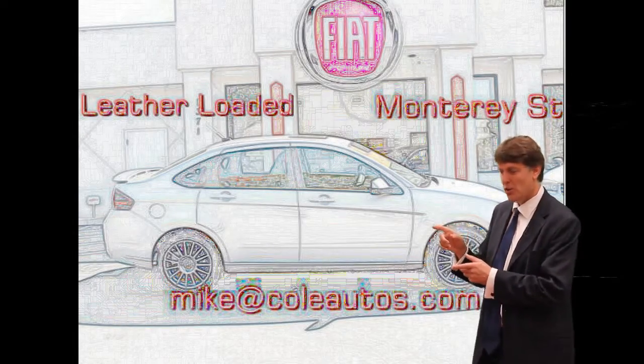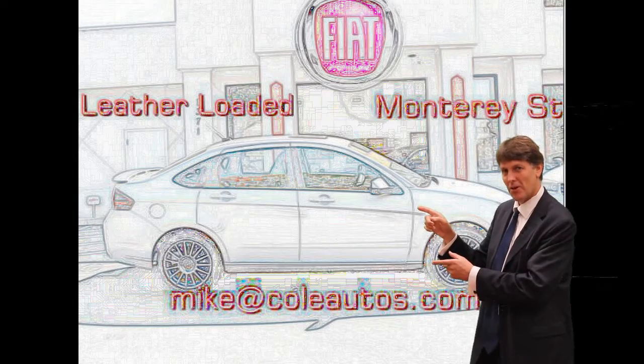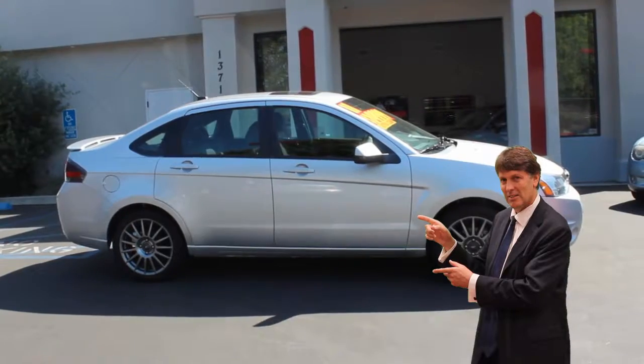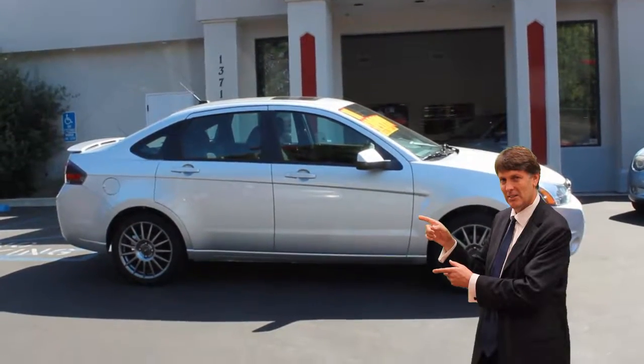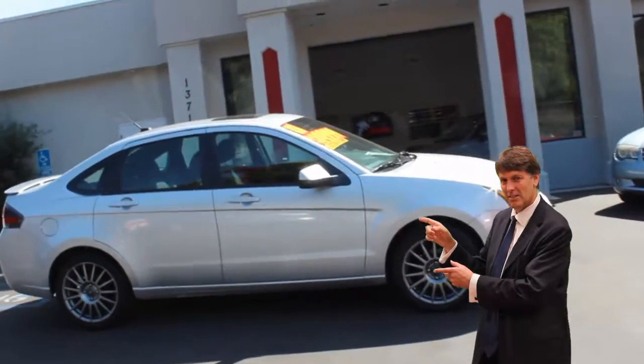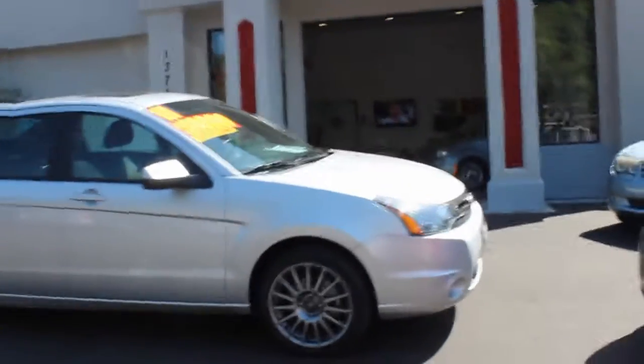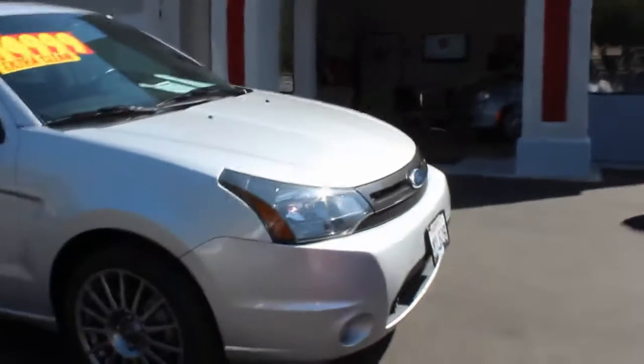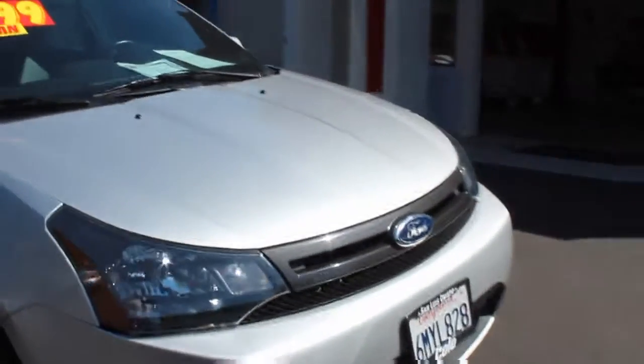Now watch this — you could be driving this on your next vacation. This is Mike at Golf Fiat on Monterey Street in beautiful San Luis Obispo. I have here a 2011 Ford Focus.